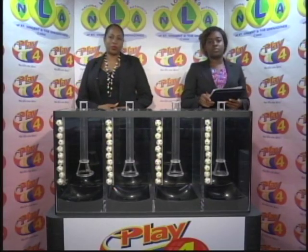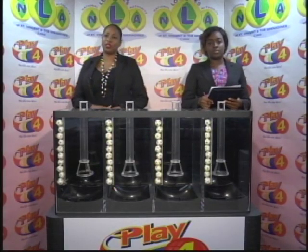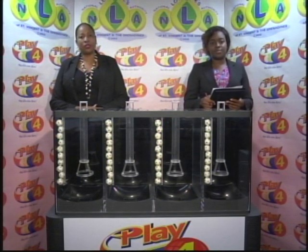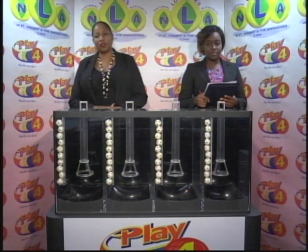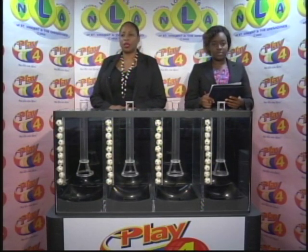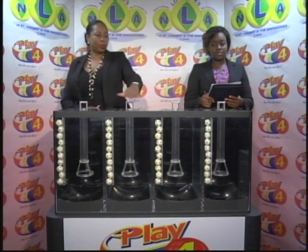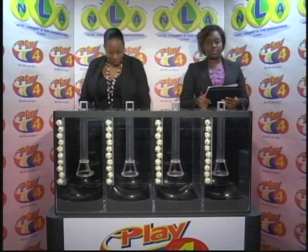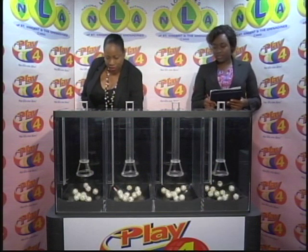Welcome back to the Play 4 draw. Witnessing our draw is Miss Ophicia Matthews from the auditing firm of BDO. All eligible tickets should be dated the 5th of February 2019, draw number 1618. We have 10 balls in each of the staging tubes numbered from 0 to 9. These balls were checked and verified by our auditor. I will now open the mixing chambers and get the machine going.